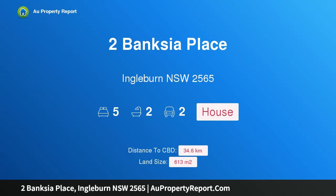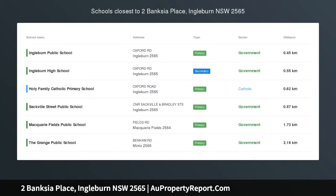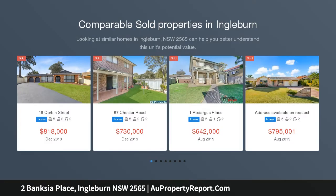I am glad to introduce the property at Banksia Place, Ingleburn, New South Wales 2565. Here is your opportunity to own a prime piece of real estate in the sought-after suburb of Ingleburn.